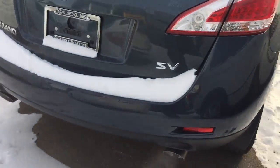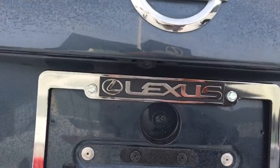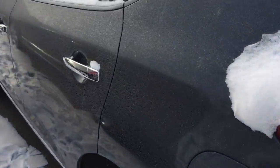This is the SV model, with a dual exhaust system and a backup camera — a very beautiful unit.